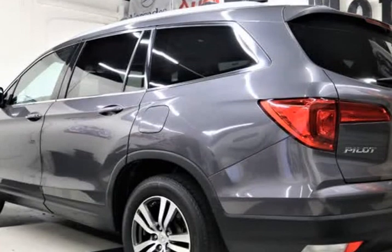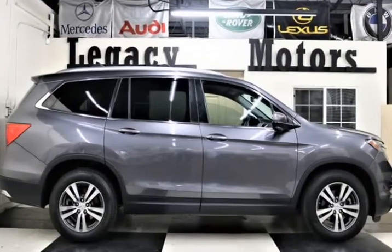Our two-wheel drive SUV is sleek and sporty with its distinct grille, fog lights, and gorgeous alloy wheels, all designed to help you see new MPG ratings.